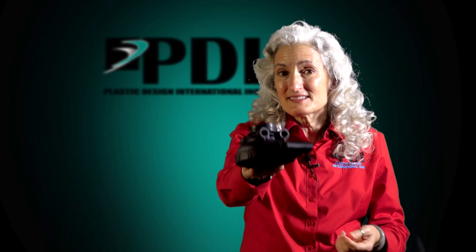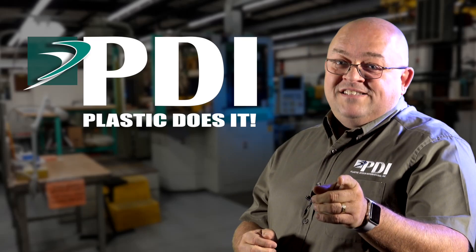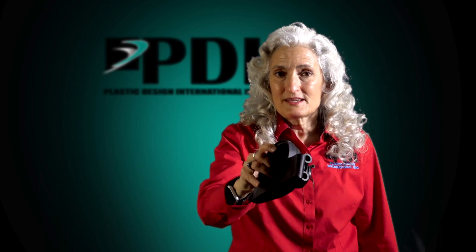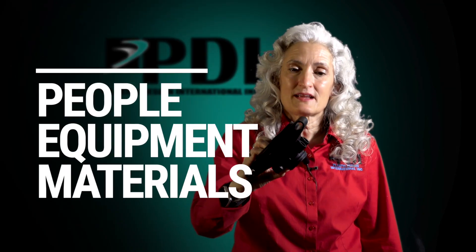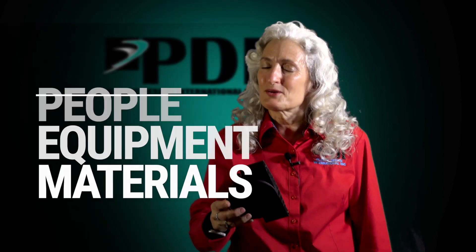That is a quality plastic part — plastic does it. The only way you're going to get a quality injection molded part is by having a company that has the right people, the right equipment, and the right materials. But we at PDI go one step further, because we're your family and we're going to partner with you — family plastic injection molding at PDI.